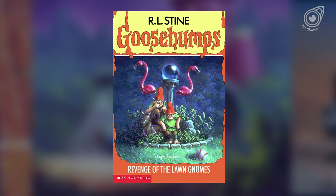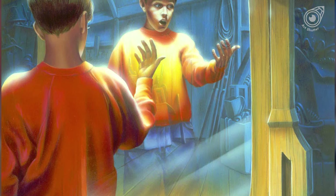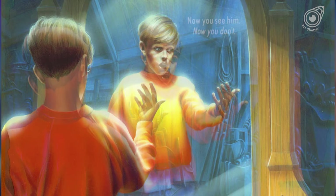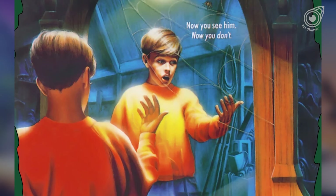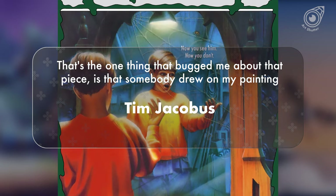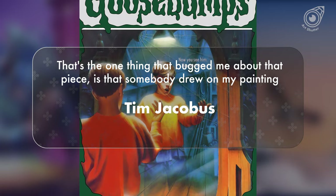After Tim turned in the artwork for Let's Get Invisible, Scholastic's art directors wanted to send it back to him, telling him to make it scarier by adding cobwebs and spiders. However, things were running a little behind schedule, so an unknown artist from Scholastic added the additional elements themselves. Tim has gone on record saying, 'The one thing that bugged me about that piece is that somebody drew on my painting.'